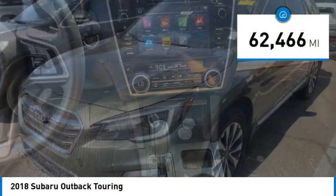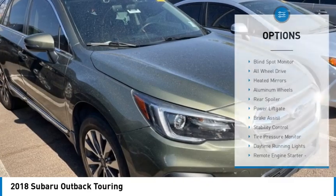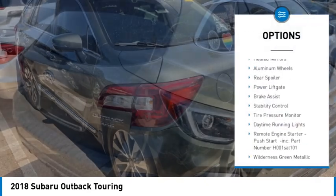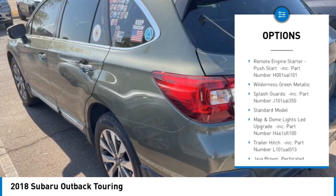This vehicle has less than 65,000 miles. Here are some of this vehicle's great options: blind spot monitor, all-wheel drive, heated mirrors, aluminum wheels, rear spoiler, power lift gate.